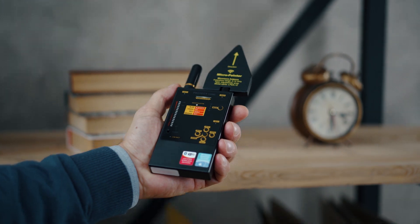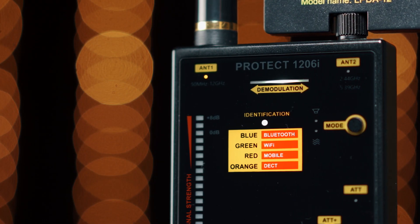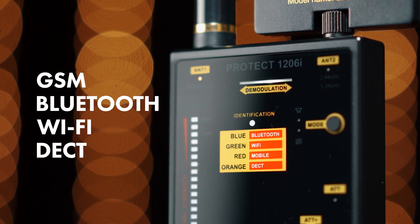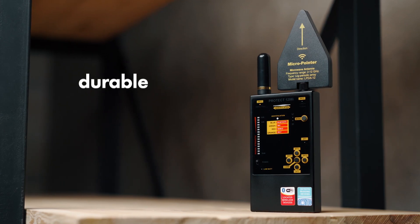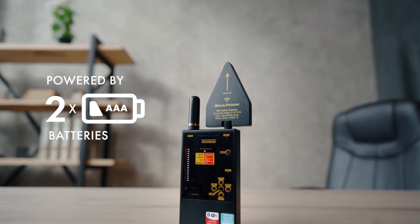Mixed mode uses both vibration and sound together. The Protect 1206i is able to recognize the type of digital transmission — GSM, Bluetooth, Wi-Fi, and DECT. It comes with supplied wideband and directed microwave antennas, has a durable metal housing, and is powered by two triple-A batteries.